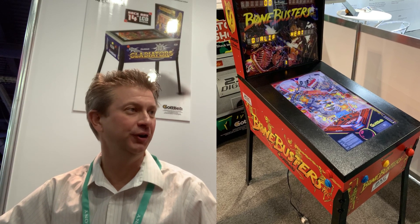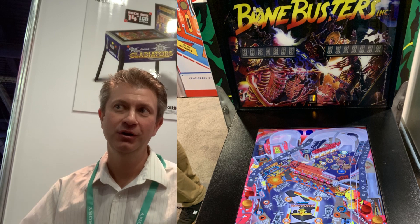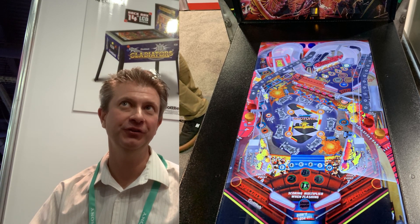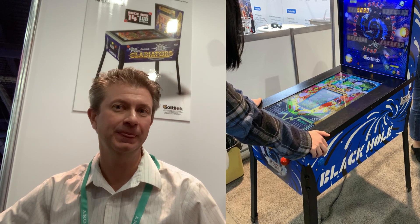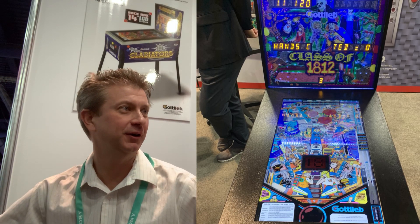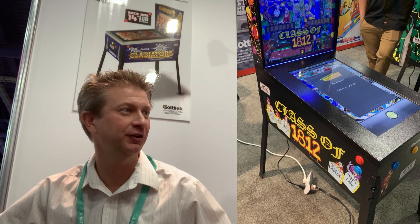We're using ROM emulation technology to simulate these classic Gottlieb tables. We ride the real machines, we break them apart, we take photo reference, we model all the toys and find fidelity. Then using the ROM emulation technology, we tie it all together and you've got a pinball simulation with, honestly, the best pinball physics in the market today.